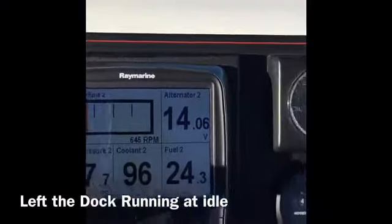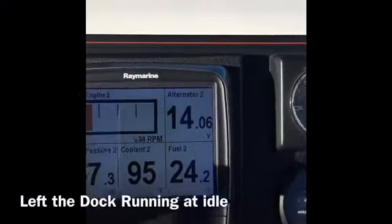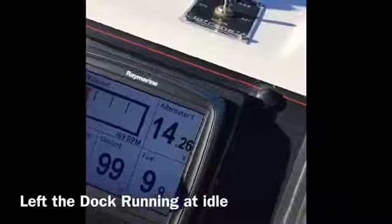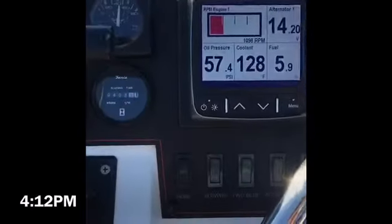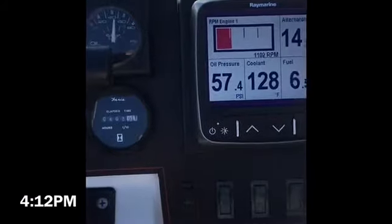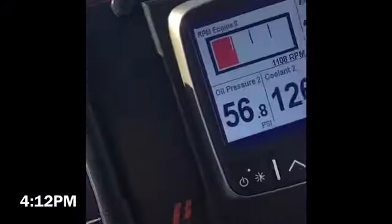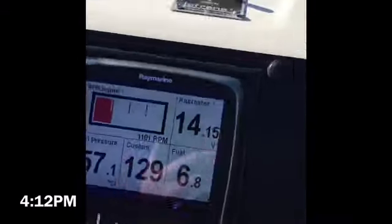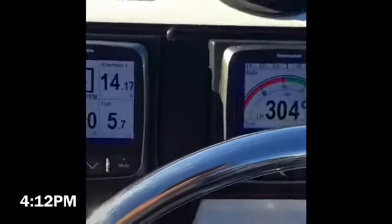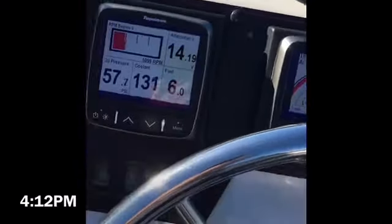Here we are up on the flybridge. We've just pulled away from the dock. You can see we're running the engines at idle at 672 RPM on one side and 654 on the other. Oil pressure: port side 54 PSI, starboard 58. We'll just wait a minute — the engines are still cool at 95 and 100 degrees.